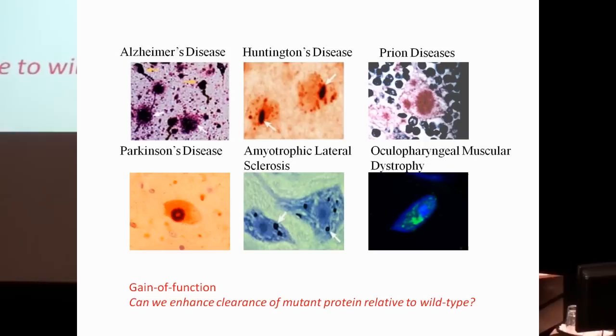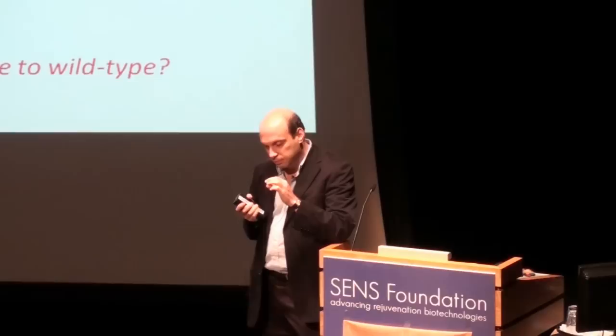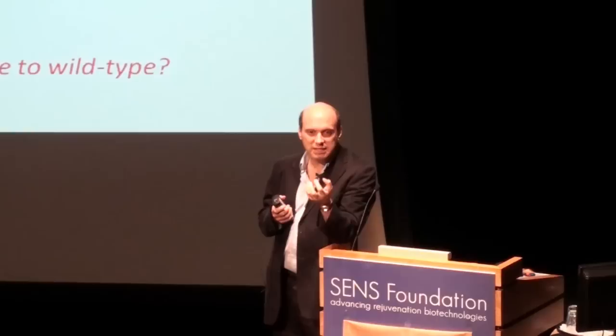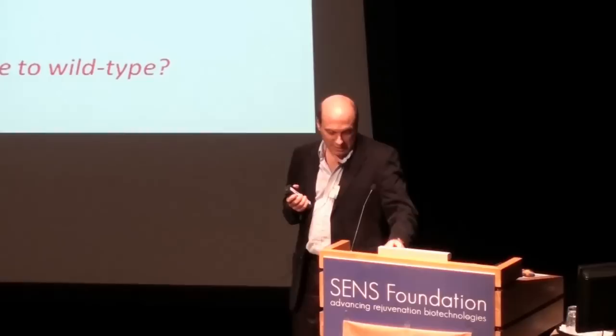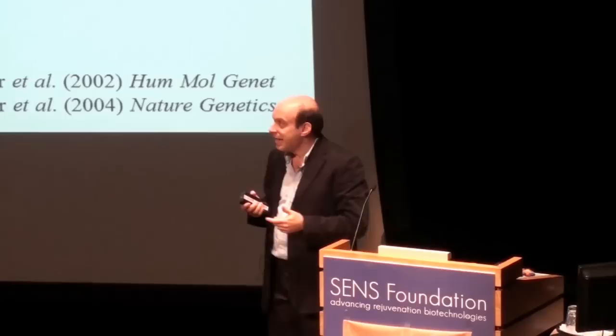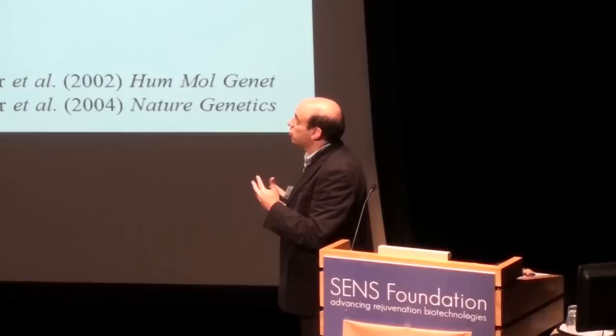We're interested in Huntington's disease both because of its devastating impact and because it serves as an exemplar for many late-onset neurodegenerative diseases. These share intracellular protein aggregation, seen in Alzheimer's disease, Huntington's disease, prion diseases, Parkinson's disease, motor neuron disease, and oculopharyngeal muscular dystrophy. The mutant protein causes disease through a toxic gain-of-function mechanism — its propensity to aggregate makes it a poison. Therefore, a tractable strategy is to enhance clearance of the mutant protein.